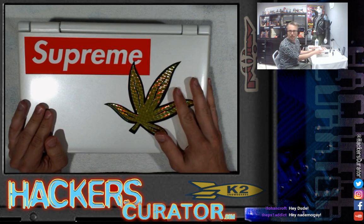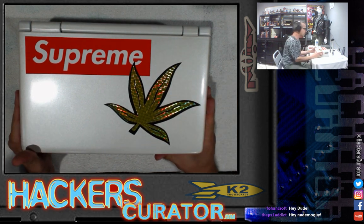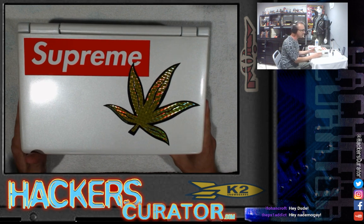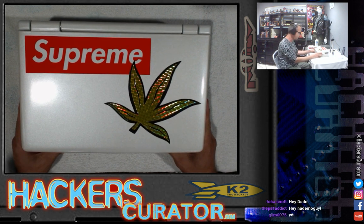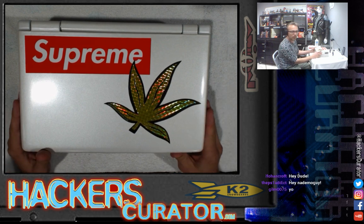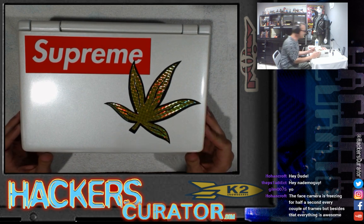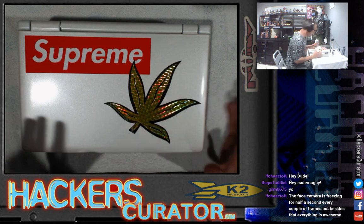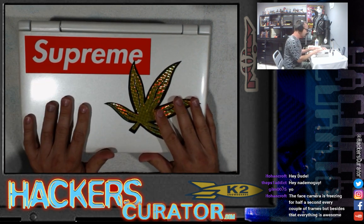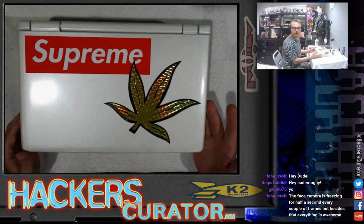This is what we're going to be trying to create today. It is, of course, Lord Nikon's laptop from the movie Hackers from 1995. This is one that I did a bit earlier. If you guys follow me on Twitter, Facebook, or Instagram, you should recognize this. This is the one I created to make sure I could actually do a video.